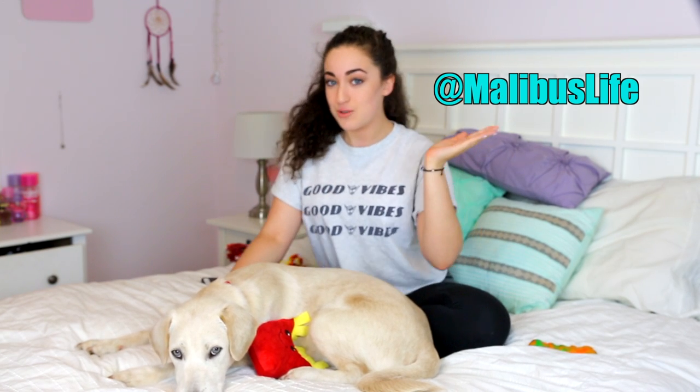This is Malibu, my new seven month old lab mix. He is beautiful — and look at his eyes. Before we get started with the video, make sure you follow Malibu on Instagram. He has an Instagram and he is growing — he has 30 followers right now, so it's a pretty big deal. Make sure you go follow him at Malibu's Life. There's a really cute picture of him with a fidget spinner. Like, really cute.